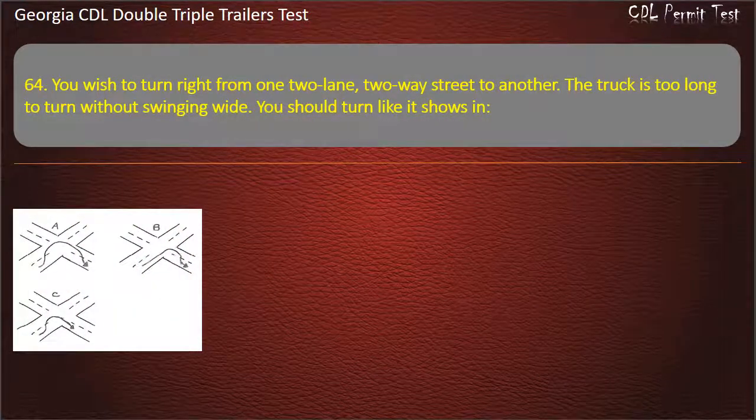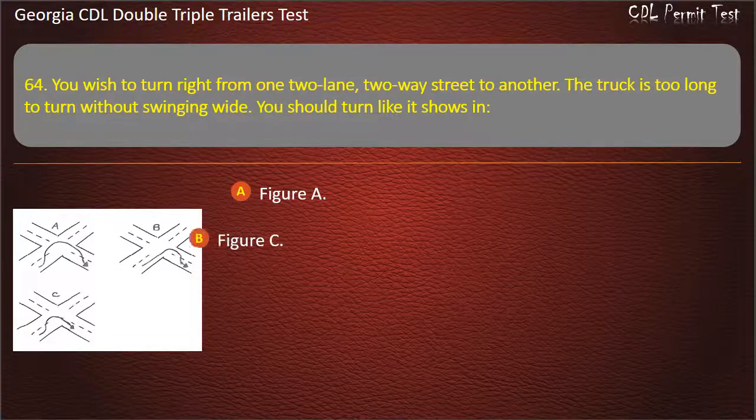Question 64: You wish to turn right from one two-lane, two-way street to another. The truck is too long to turn without swinging wide. You should turn like it shows in which figure? Options: Figure A, Figure C, Figure B. Answer: Figure B.